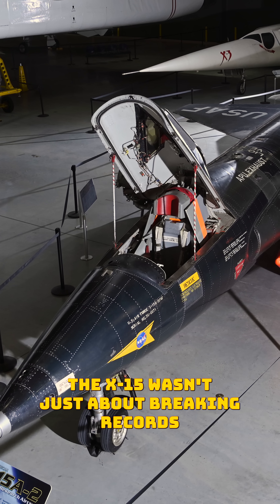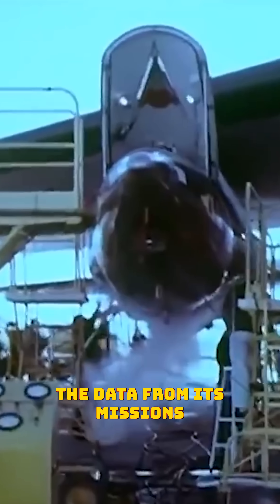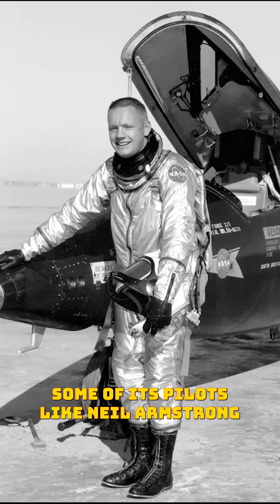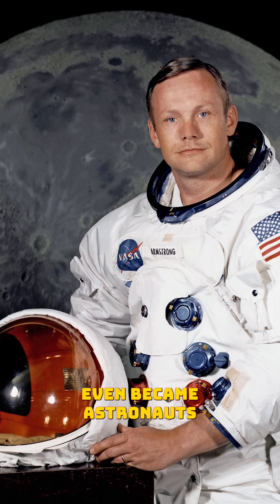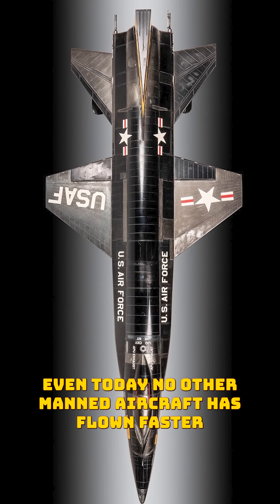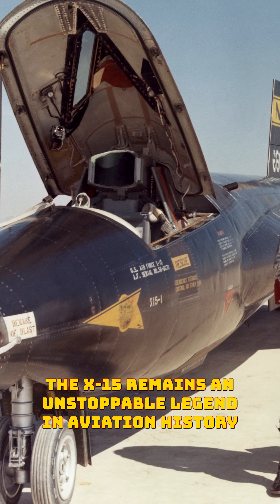The X-15 wasn't just about breaking records. It was a game-changer for space travel. The data from its missions helped develop spacecraft like the Space Shuttle. Some of its pilots, like Neil Armstrong, even became astronauts. Even today, no other manned aircraft has flown faster. The X-15 remains an unstoppable legend in aviation history.